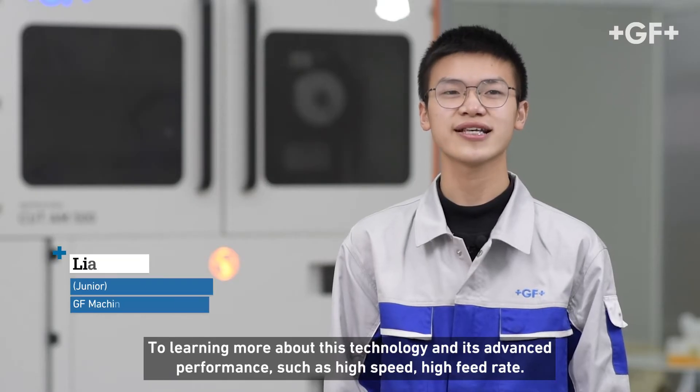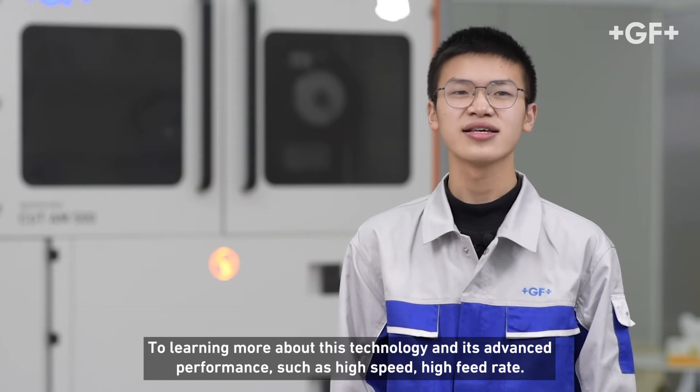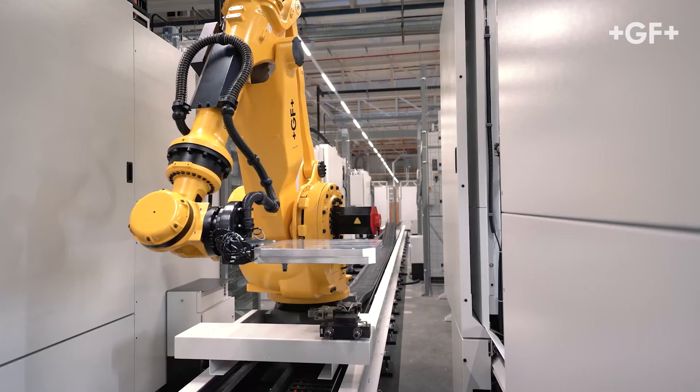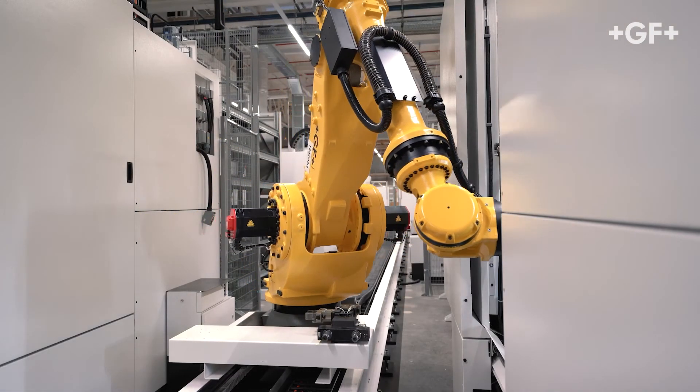To learn more about this technology and its advanced performance, such as high speed and high feed rate. The key benefit of this program for our organization is to make sure that we can have qualified and operational field service engineers in as little as four months in total. For the customer, it's a guarantee to receive support when they buy a machine as soon as possible, so we can answer way faster by having more people available.